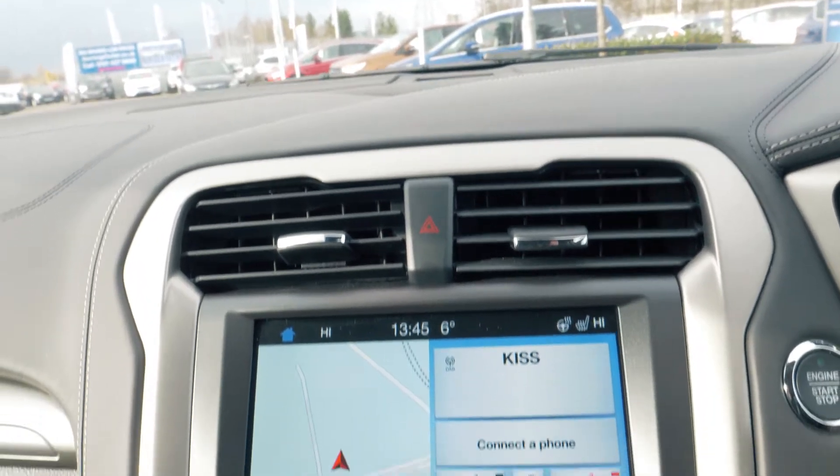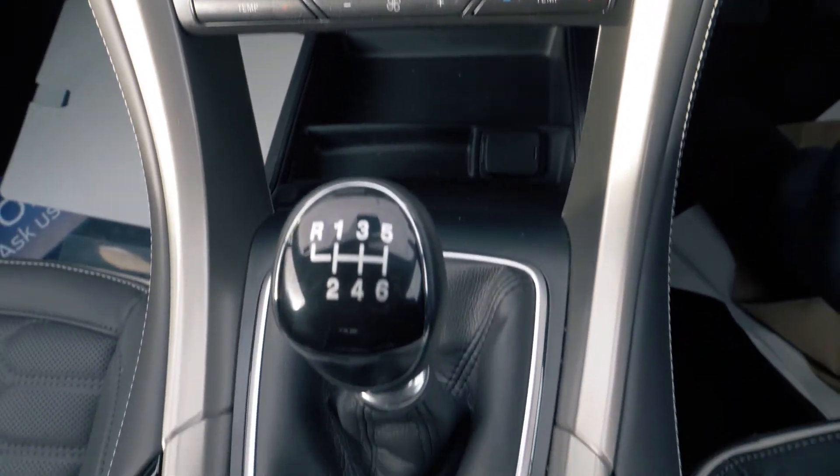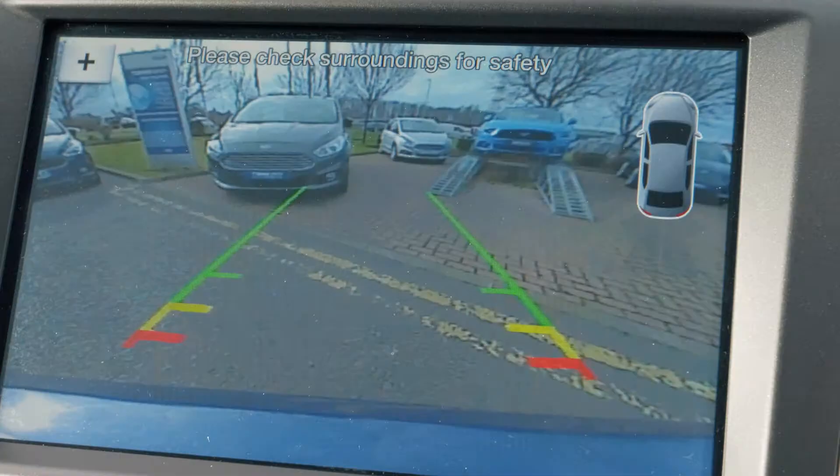There is a built-in sync navigation system which is very easy to set up and use. It also has a rear park camera to help you out when you need it most.